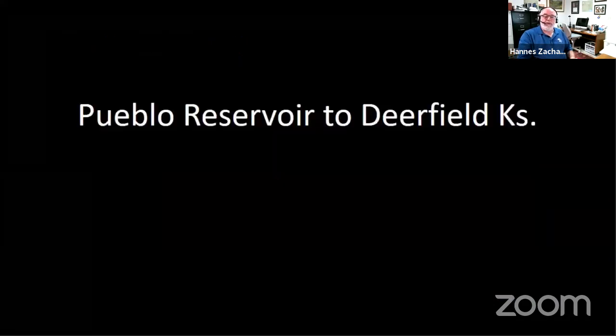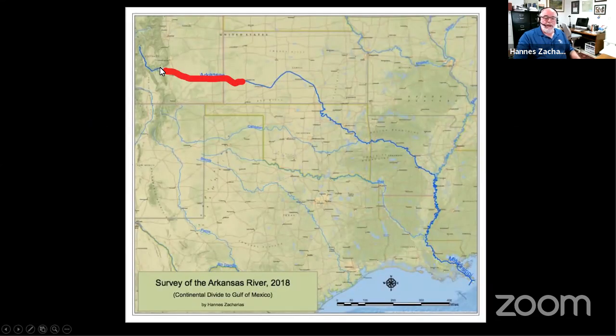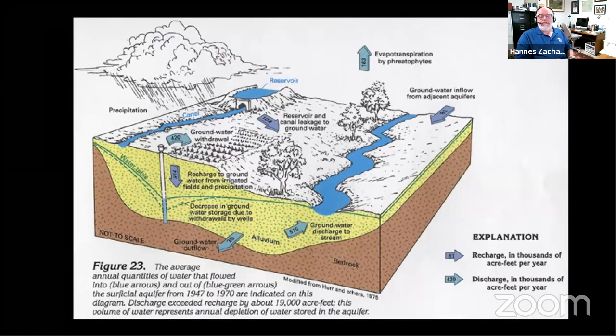The next portion of the trip is going from Pueblo Reservoir to Deerfield, Kansas, which becomes really a story about ditch irrigation, water quality, and fighting over water rights — eastern Colorado and western Kansas. This is the area going from Pueblo all the way to Deerfield, which is significant because that's where no water comes down the Arkansas River. To understand how the Arkansas River functions in this area, you really need to understand the hydrology — recharge and groundwater use for irrigation.